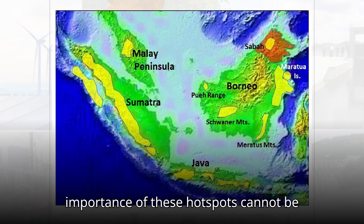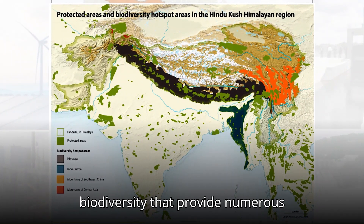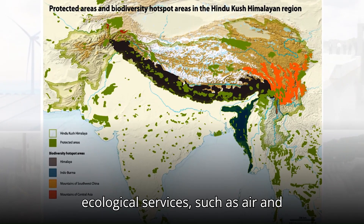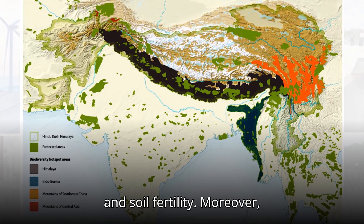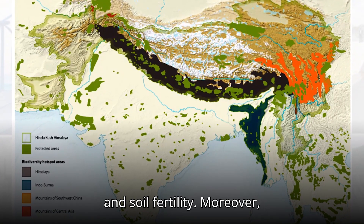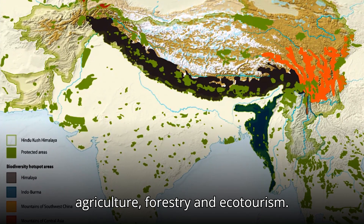The importance of these hotspots cannot be overstated. They are reservoirs of biodiversity that provide numerous ecological services, such as air and water purification, climate regulation, and soil fertility. Moreover, they support livelihoods through agriculture, forestry, and ecotourism.